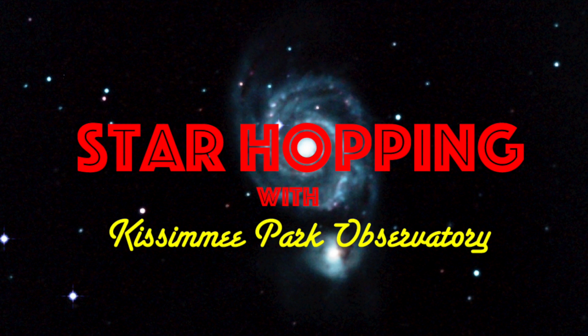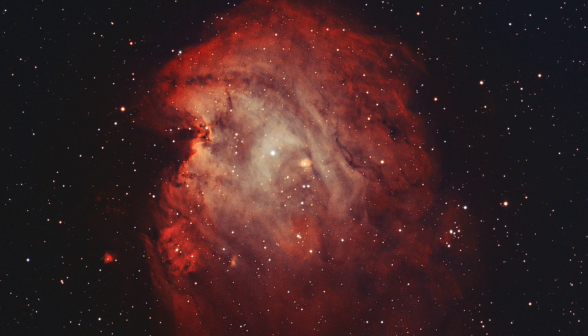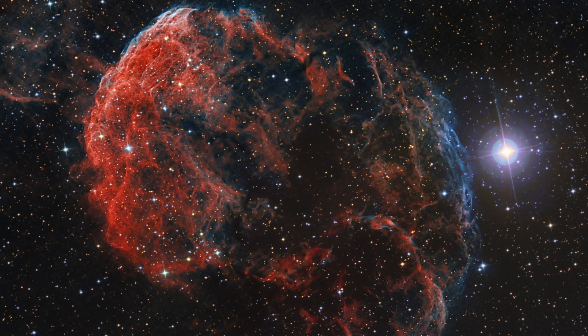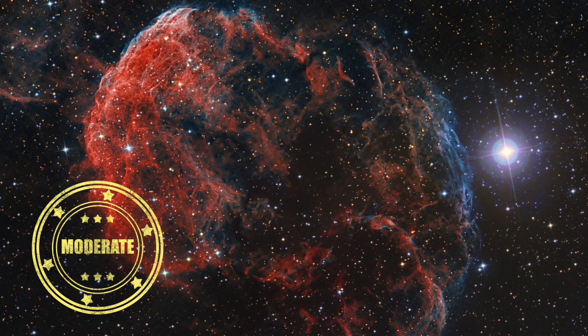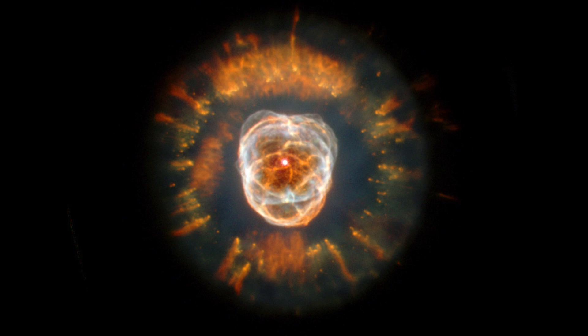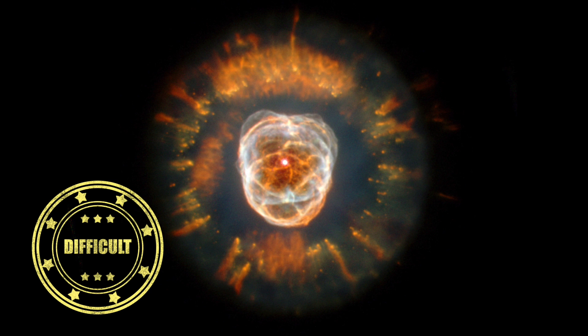In this episode of Star Hopping with Kissimmee Park Observatory, we'll look at the Gemini region and show you how to find these beautiful deep sky objects: the Monkey Head Nebula, the Jellyfish Nebula, and the interesting planetary, the Eskimo Nebula. Let's go Star Hopping!